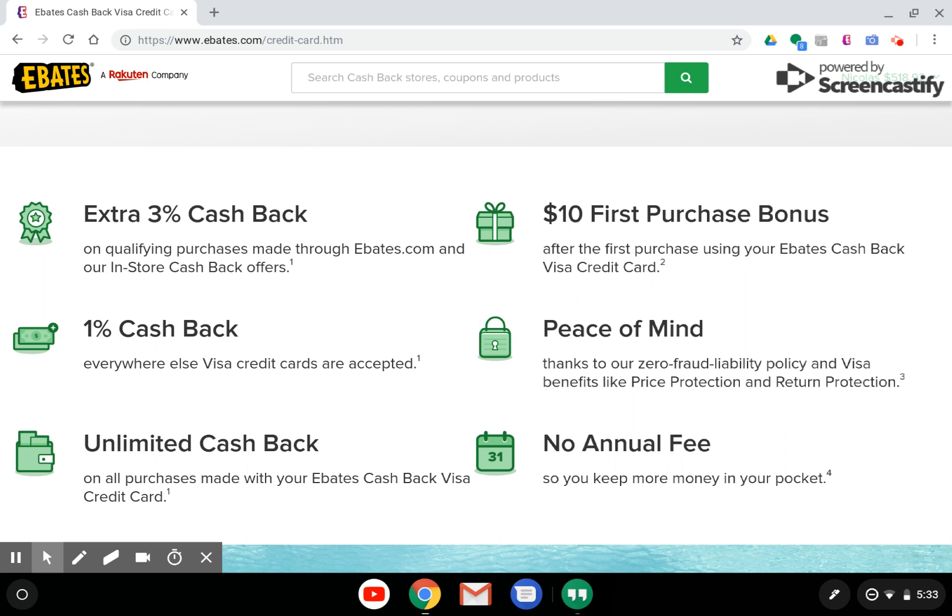The main feature of this credit card, and why people are so interested in it, is the extra 3% cash back on purchases made through Ebates.com and on Ebates in-store. There's not a no-annual-fee credit card that will offer you 3% cash back on all your purchases. This 3% offer applies to the 2,500 stores and counting that offer Ebates rebates, and it even covers when you activate an Ebates in-store offer and then make that purchase in-store, earning that extra 3% in addition to whatever rebate that store qualified for.